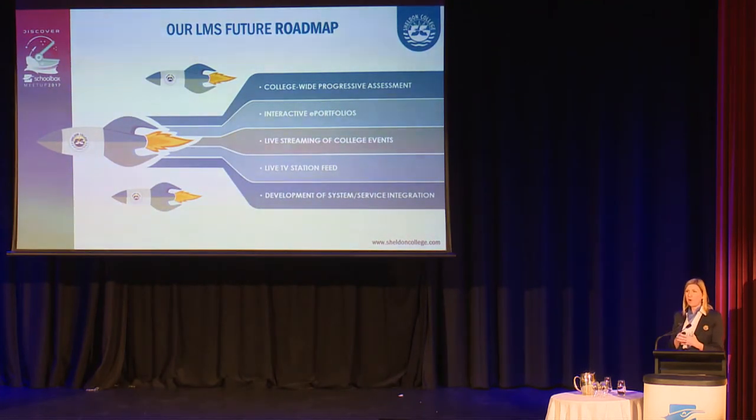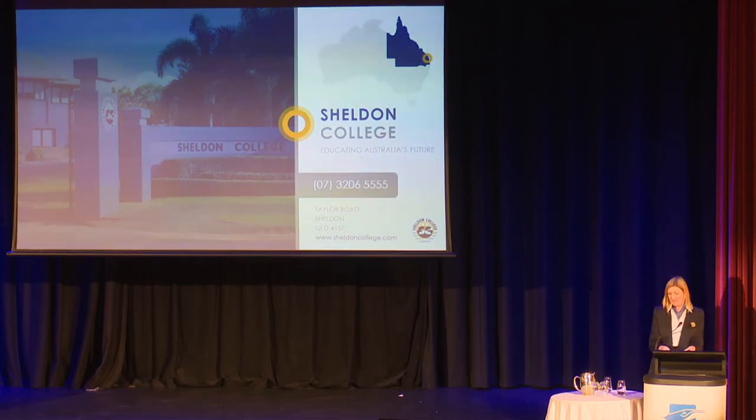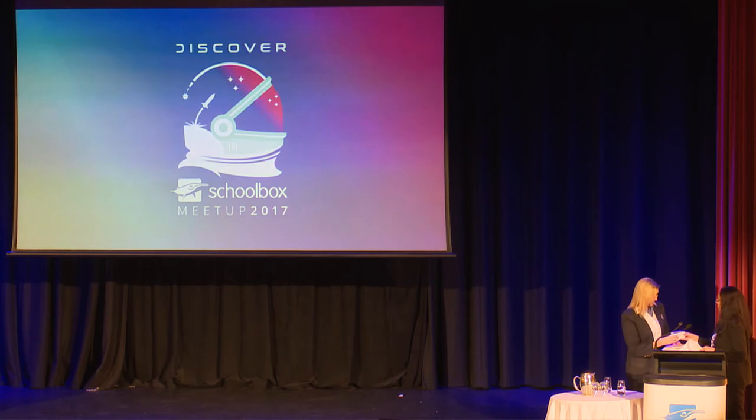Looking at our future roadmap, we've got lots planned. We're continuing to make sure there's engaging content in our system so parents keep coming back because they want to, not because they have to. Thank you very much for your time. There are three of us here today and tomorrow, so feel free to come and say hi or drop us an email if you'd like more information or want to see any of our pages.